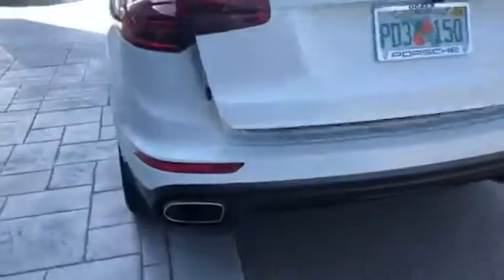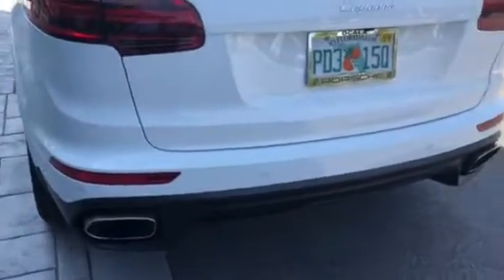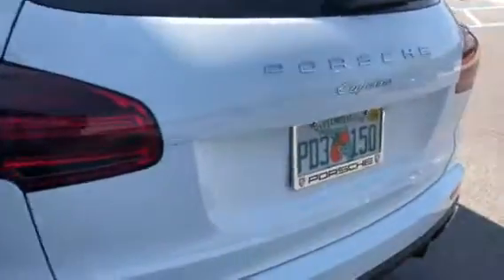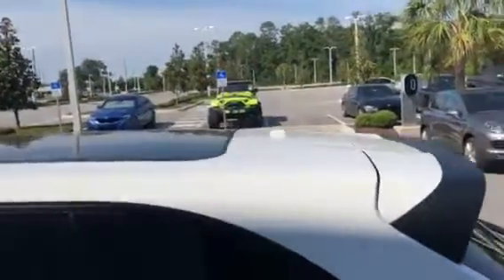They redesigned these cars in 2015 to give them a lower and wider look, so they moved the exhaust out to the sides. The license plate area looks really wide — just a neat look. LED tail lights, very bright. Got the third brake light on top with the spoiler. You can see the panoramic sunroof.